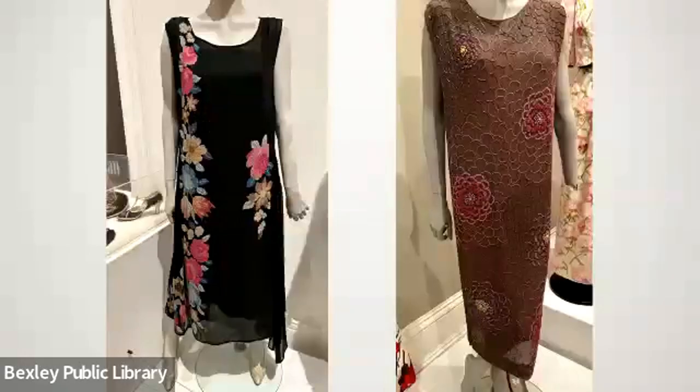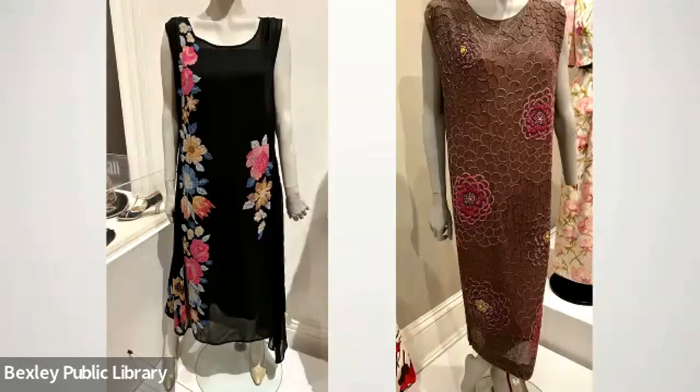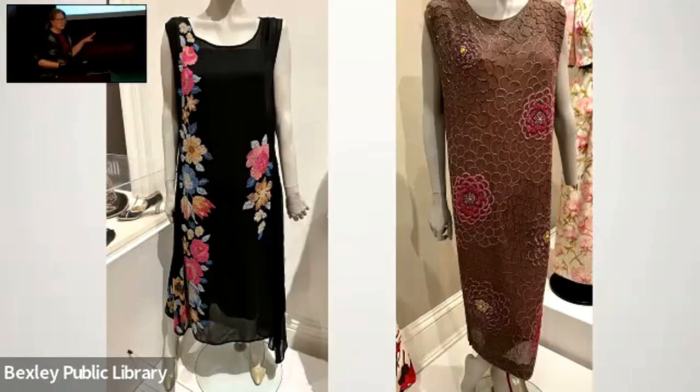These are two of the earliest dresses in this particular exhibit. We really focused on the 20th century, so both of these are from the earlier 1920s — their hemlines are down somewhere between the knee and the ankle. The real flapper era of the 1920s didn't really hit until mid-decade, around 1925, and it didn't last all that long, so these are predating the flapper era.